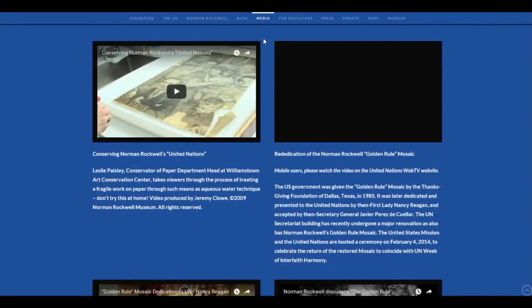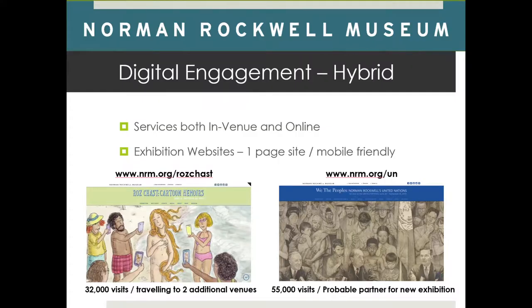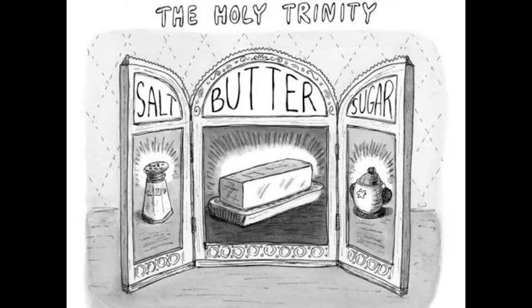Roz Chast came to the museum — this was just to have some levity. One of her illustrations was there that people just gravitated around, which was interesting because it was right next to a classic Norman Rockwell painting.